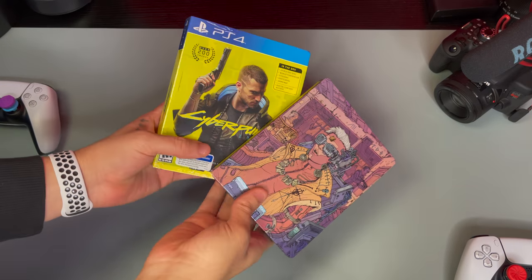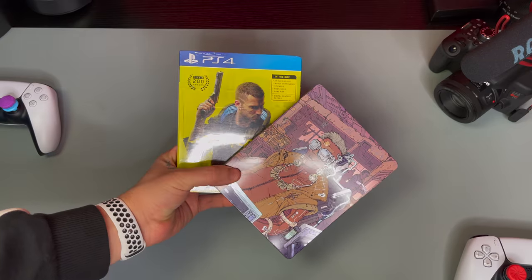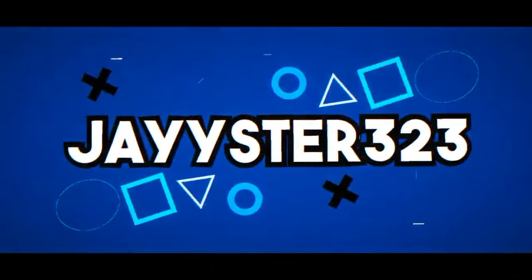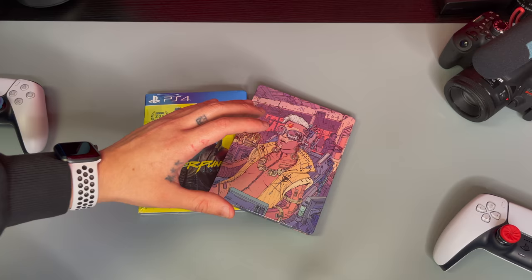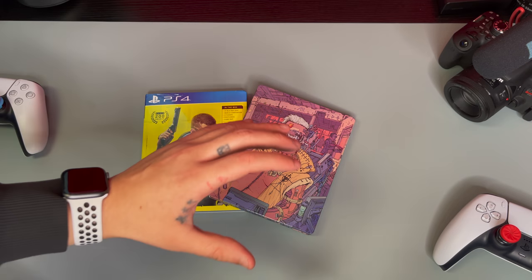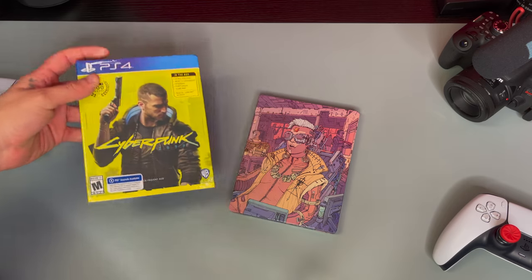Yes, we finally got them baby. No more delays — Cyberpunk 2077 day! Yo guys, welcome back to the channel. It's me Jayster. Hope you're doing good today. Hope you're having an awesome day guys. Today's an amazing day — we finally have a Cyberpunk 2077 baby!